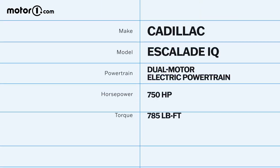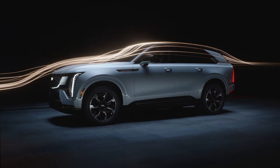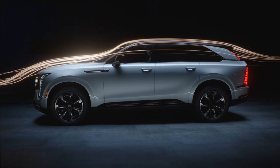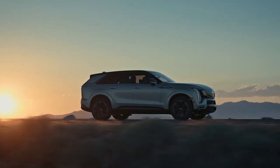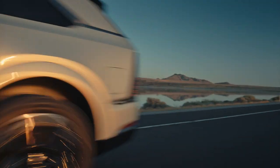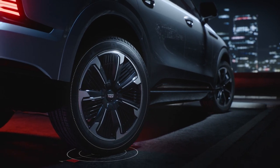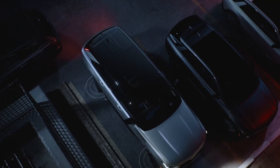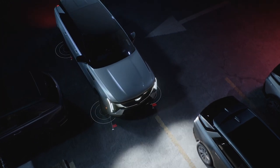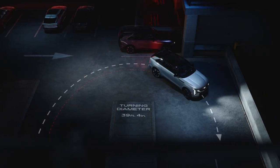Dual motors give the Escalade IQ all-wheel drive with up to 750 horsepower, while an air suspension with magnetic ride-control dampers should smooth out most of the bumps. The suspension allows the Caddy to lower itself 2 inches for better aerodynamics, or lift itself an inch to get over obstacles. The Escalade IQ can accelerate to 60 in less than 5 seconds, according to Cadillac, and tow up to 8,000 pounds. The electric SUV also gets four-wheel steering, with Cadillac Arrival Mode aping GMC's Crab Mode for easier parking maneuvers. The turning circle is a commendable 39 feet, thanks to those swiveling rear wheels.